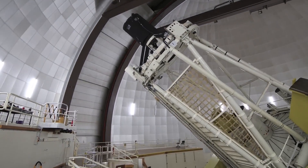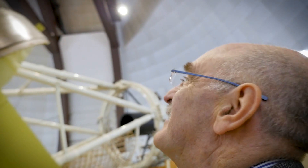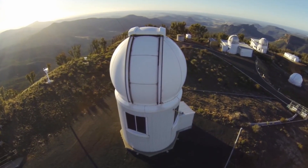This giant piece of machinery behind me is the largest visible light telescope in Australia, and it's one of about 25 on this site at Siding Spring.